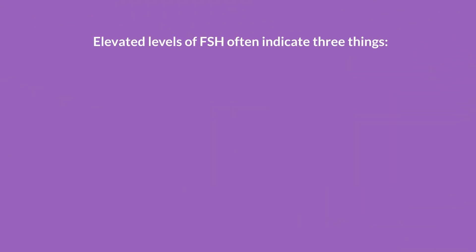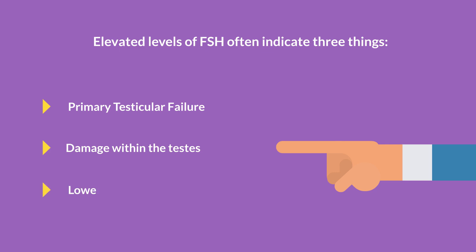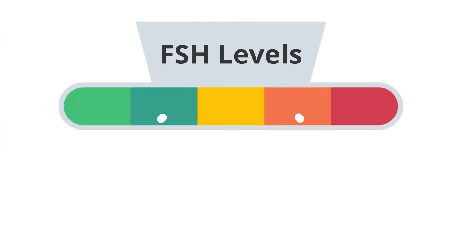Elevated levels of FSH often indicate three things: primary testicular failure, damage within the testes, and a lower number of spermatogonial stem cells. For those with higher FSH levels, recovery using prolistim treatments may extend beyond six months.